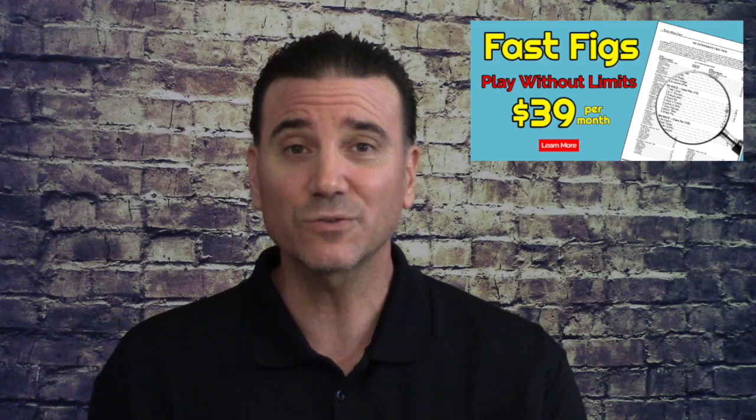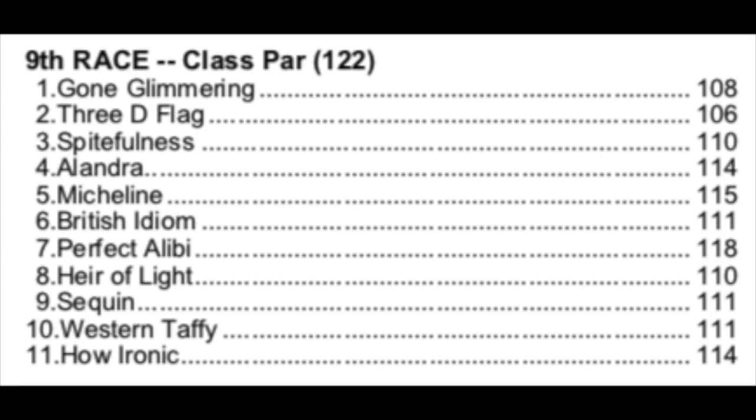The Fast Figs for this race show Perfect Alibi has the best number at 118, Michelin at 115, Alondra at 114, and How Ironic number 11 also at 114. Those four horses have the top four Fast Figs, and Perfect Alibi with the highest number is also the morning line favorite. Number 11, How Ironic, is 20 to 1 for trainer Vicki Oliver. She's been running in turf sprints but is bred to handle a route of ground. She's got competitive numbers, and at 20 to 1 you might want to throw her in somewhere in the mix.